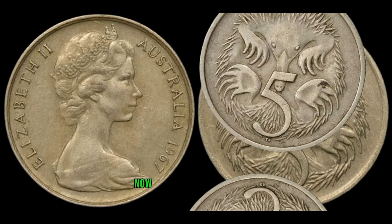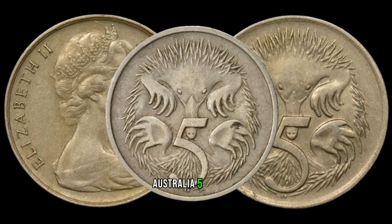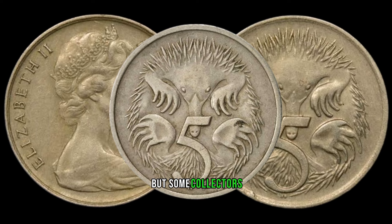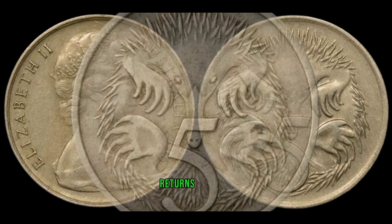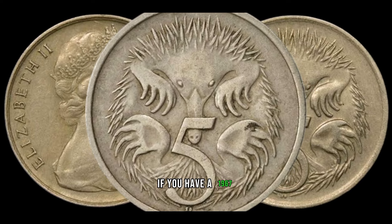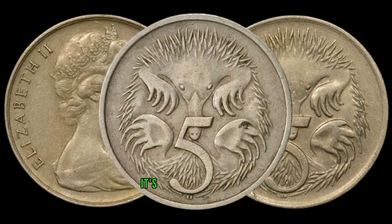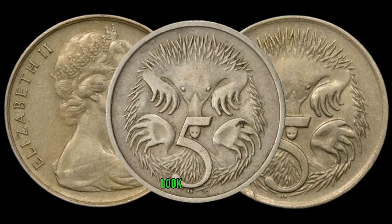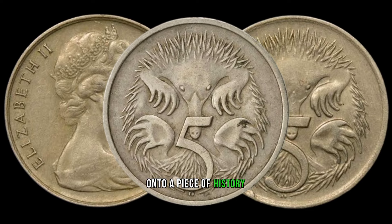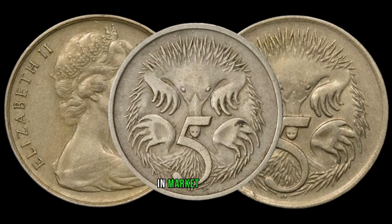Now let's check out current market prices for the 1967 Australia 5-cent coin. Prices can vary, but some collectors have reported significant returns on their investments. If you have a 1967 Australia 5-cent coin stashed away, it's time to take a closer look — you might be holding onto a piece of history worth a small fortune. This coin's value in market: $11,000.